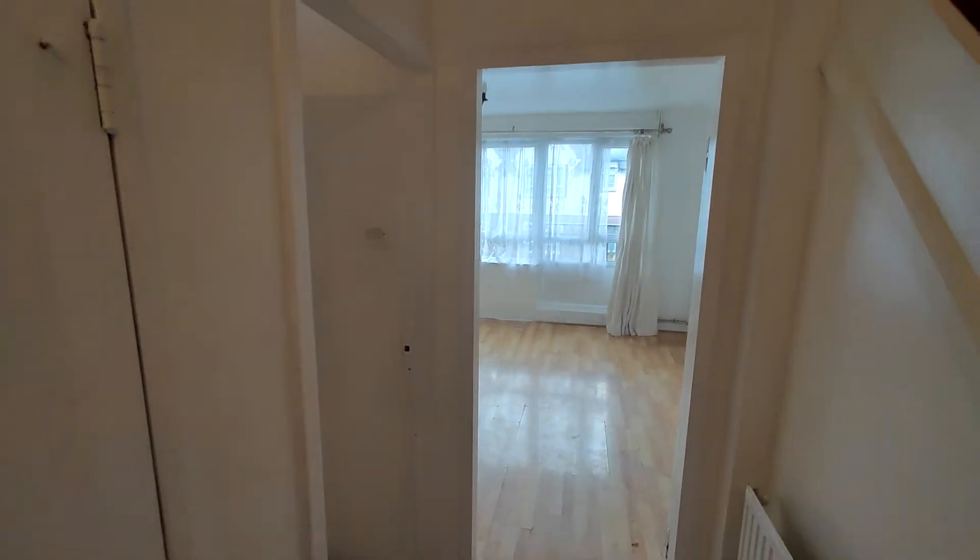So upon entrance on the right here we meet the cupboard.